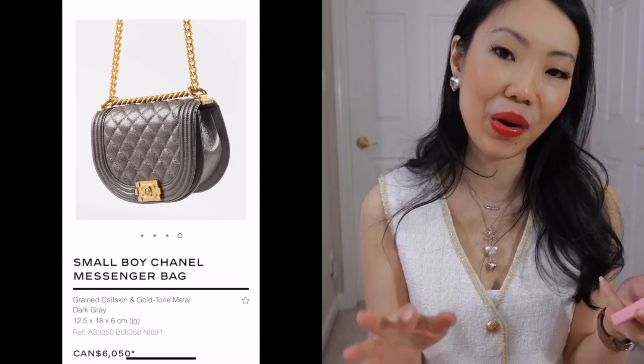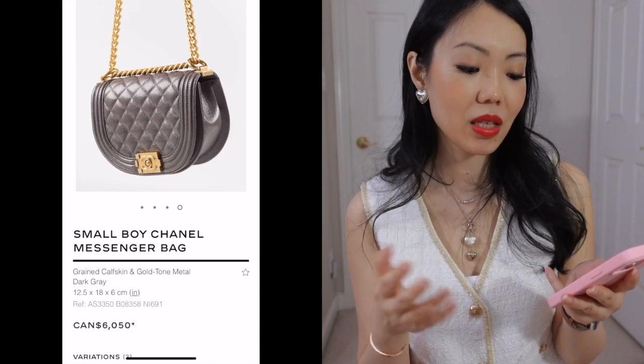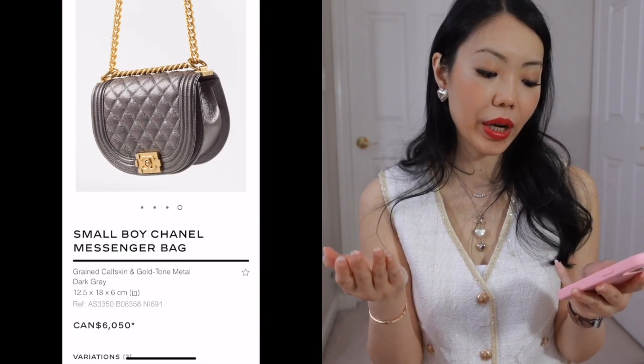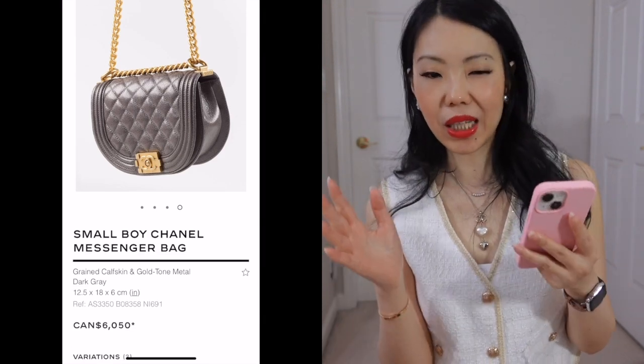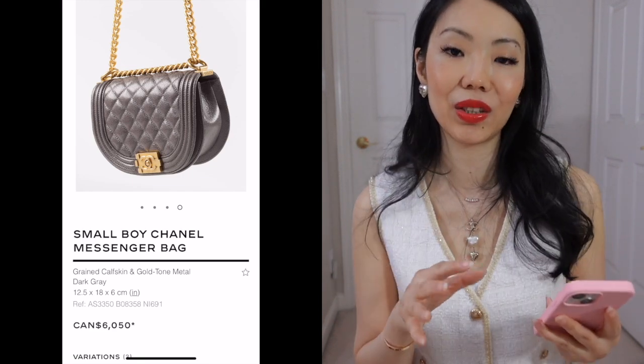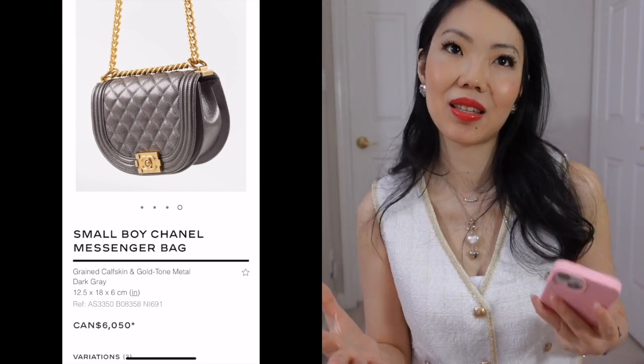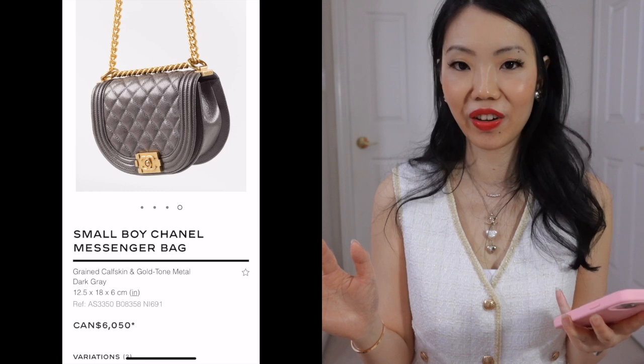My birthday is next month so it's not quite there yet. Those of you who follow my channel know my wishlist — you can have a guess down below and I'll reveal it when it's time. If I were to buy this newer shape Chanel boy, I would go for a slightly larger size. I really think that this color is gorgeous on the 22. I was less impressed by it there, although still very, very nice.